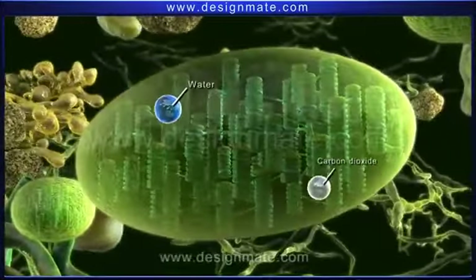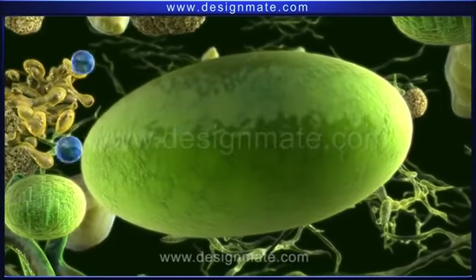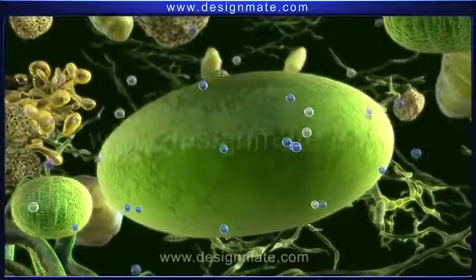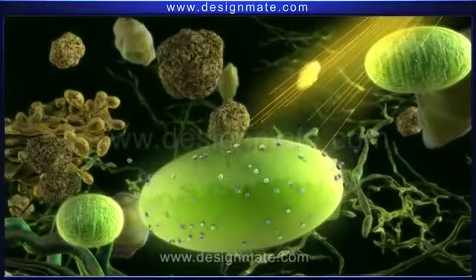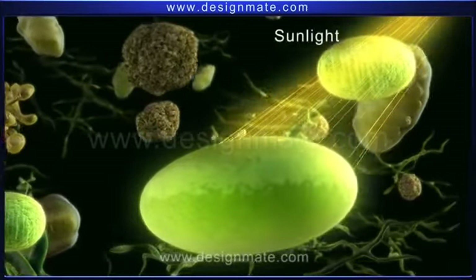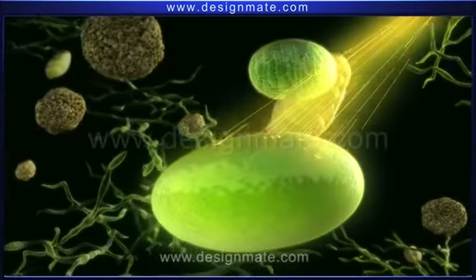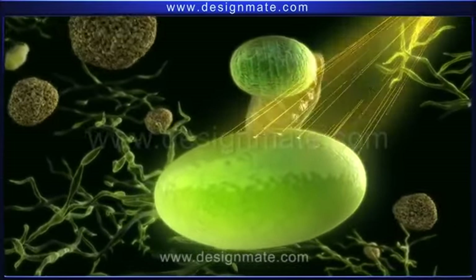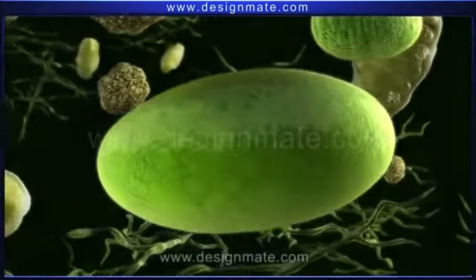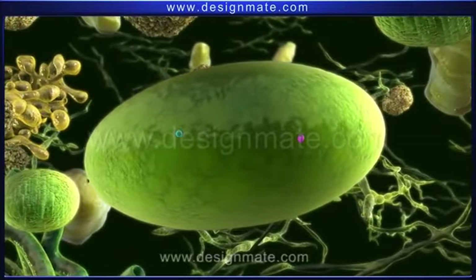Both water and carbon dioxide molecules are finally absorbed by the chloroplasts. These chloroplasts also have the capacity for trapping energy from sunlight, and this energy is used to synthesize glucose and oxygen from carbon dioxide and water.